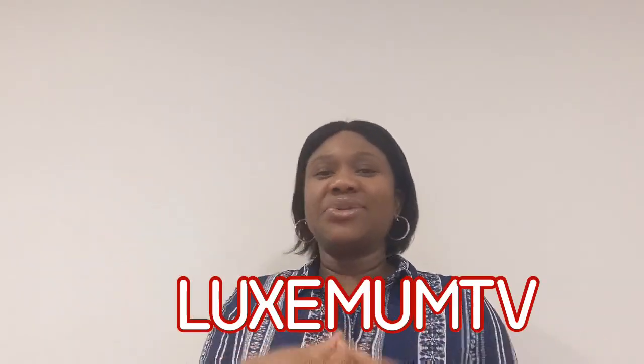Hi guys, welcome back to my channel! Today I'm going to be showing you the gift I won from Boreal's DIY when she did her monetization appreciation. If today is your first time coming across my videos, please consider subscribing and turn on your bell notification.